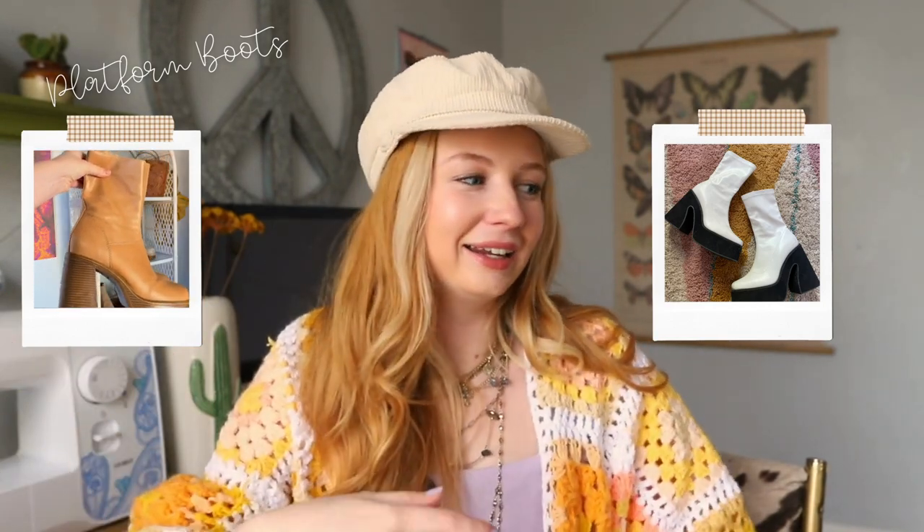The next staple I recommend are chunky platform boots. Boots really pull the whole outfit together, so you definitely need to tie it all together with some platform boots. Get something you can walk in comfortably. I love the Steve Madden boots — linked in my LikeToKnowIt and down in the bio. These are so comfortable and cozy. Next on my staples list is getting a bigger boy hat. This one is from Urban Outfitters and it's shaped a little differently than most. They pull the outfit all together and literally scream 'I'm making a fashion statement right now.'